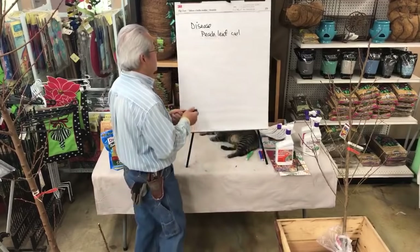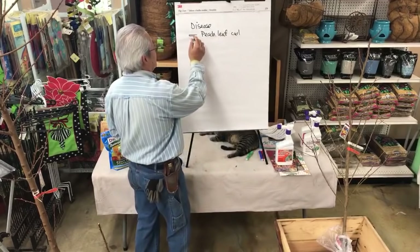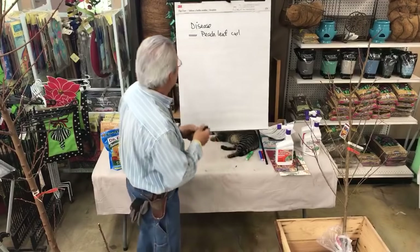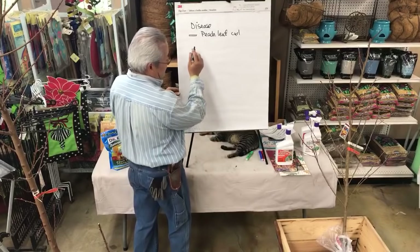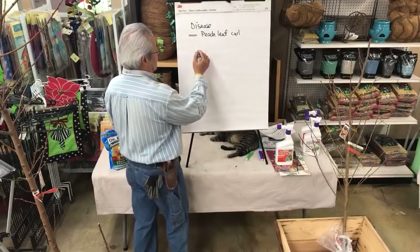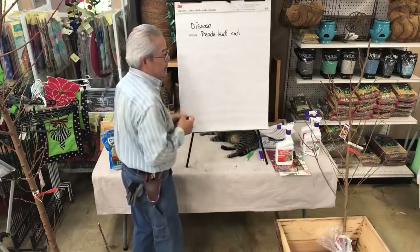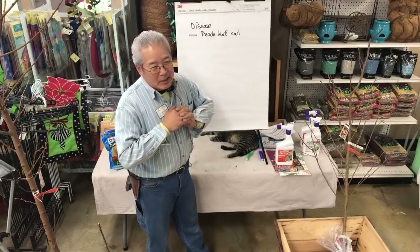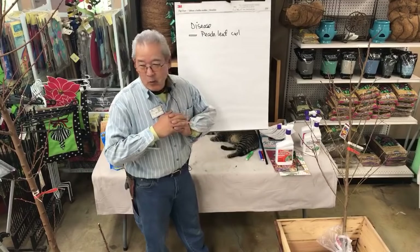So peach leaf curl is the most common disease we have, and it affects anything that's a peach or nectarine. The other thing that happened — and it didn't happen before 1990 — I grew peaches in the 1980s and we never saw worms in the fruit. Then right around 1990 we started getting worms.